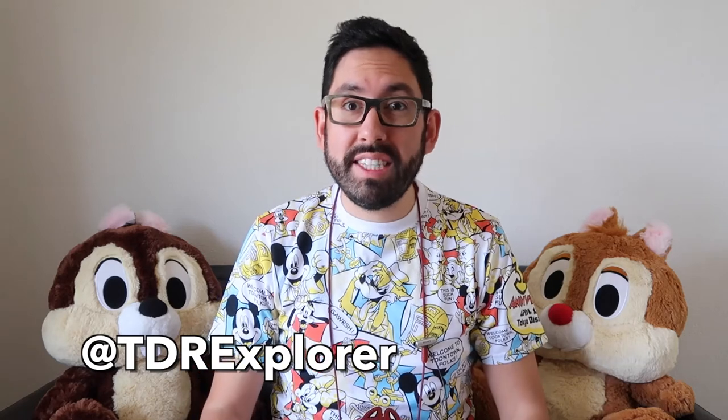Hey fellow Explorers, it's Chris from TDR Explorer and I'm going to show you the Today Guide for May 2017 at Tokyo Disneyland. I'm going to show you everything that's new from merchandise to food, so you know how to plan your day if you're going to the parks this month.